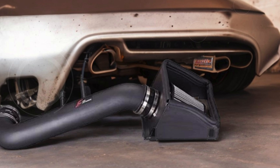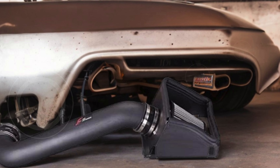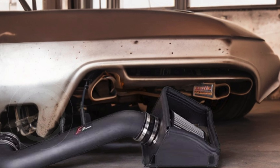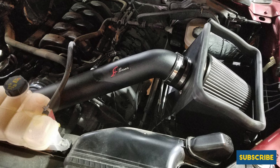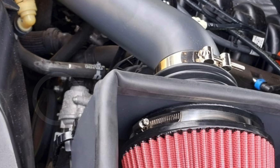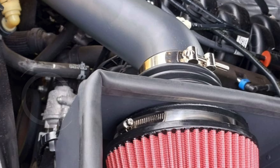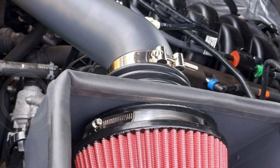The intake system is compatible with the original equipment manufacturer OEM computer systems, maintaining the integrity of your vehicle's engine management. Backed by a 60-day factory warranty, this intake system is a reliable and high-performance upgrade for your F-150.